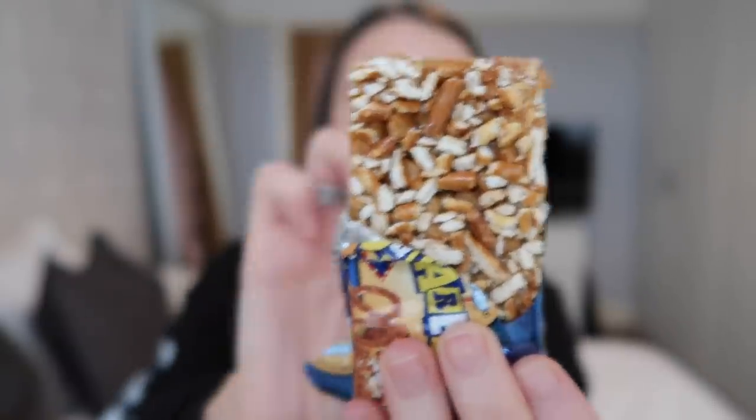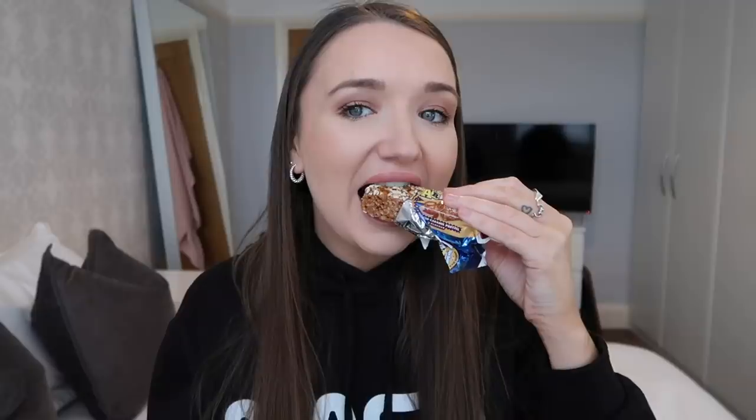The next thing I've got to try are the Rice Crispy Squares in Salty Caramel Pretzel. If you know me, you know I love salty caramel and pretzel. Maybe I like it — it's okay. Definitely not as nice as the original. Maybe it's one of those things that'll grow on me, but at this point I'm not really excited by it, so I'm not going to recommend it.